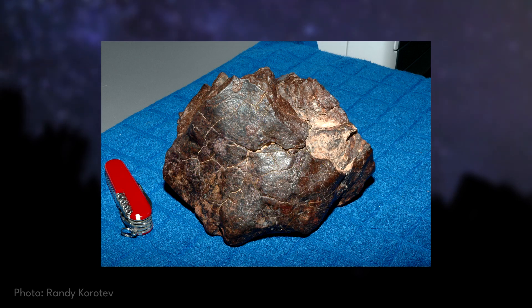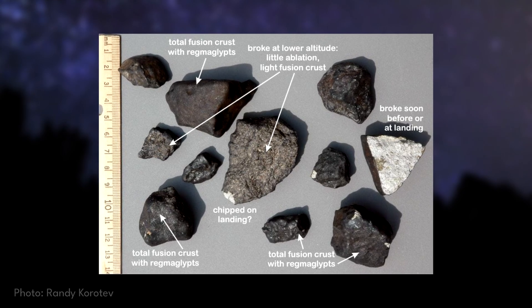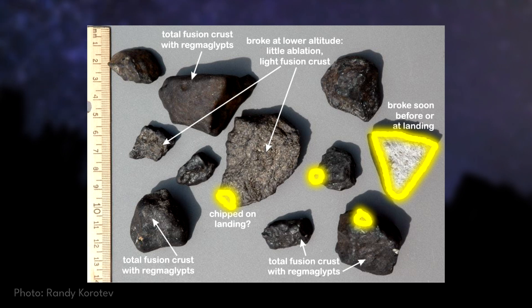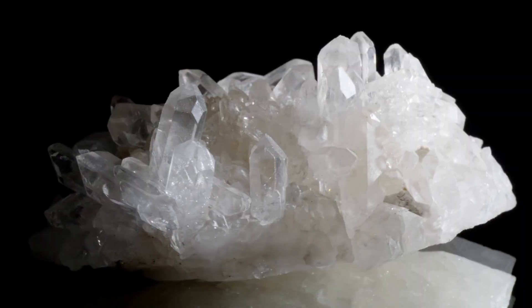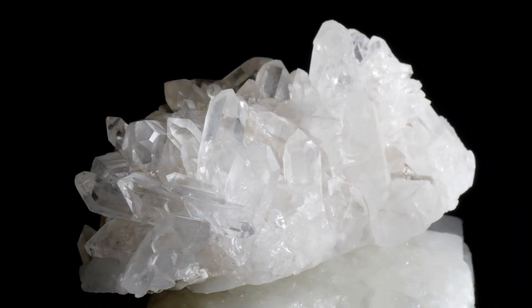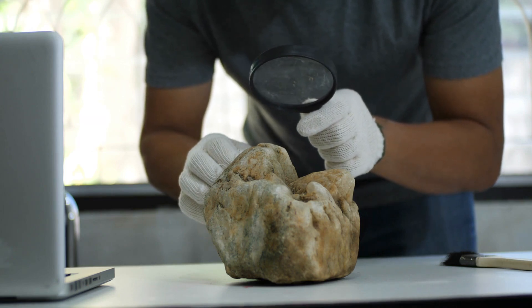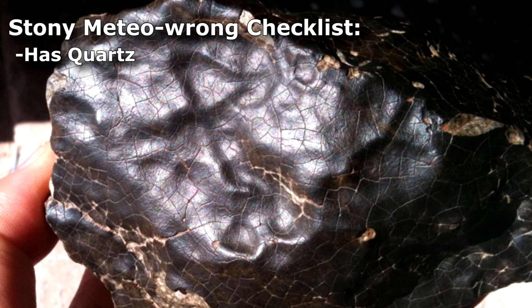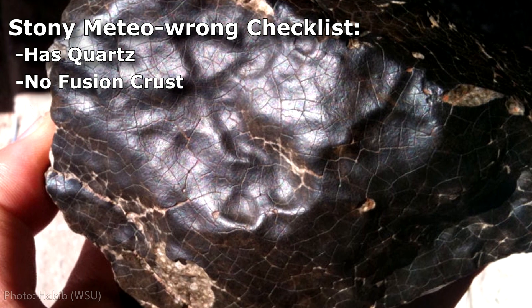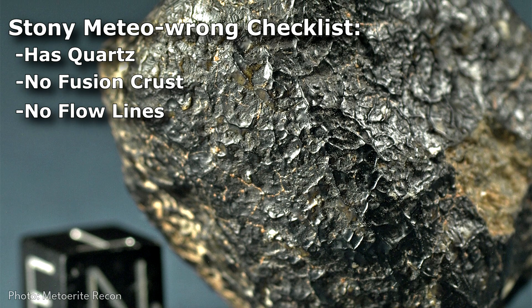As the meteorite weathers on the surface over many years, these pieces can flake off, exposing the stony body underneath. Fusion crust is generally never more than a couple millimeters thick, and its underlying material is almost always a lighter color. Quartz is the most common silicate mineral in Earth's crust, and even though many stony meteorites contain silicates, quartz is not found outside of Earth. If your stony sample contains quartz, it is definitely not a meteorite. If it does not have a fusion crust, it is likely also not a meteorite. If you do find your sample has a glassy surface and flow lines, you might have a meteorite.